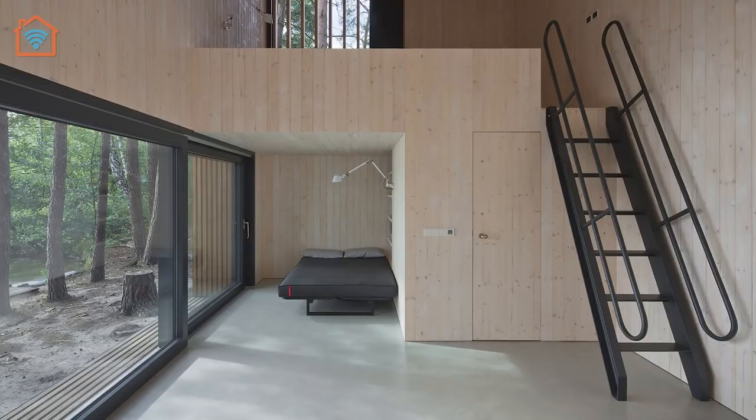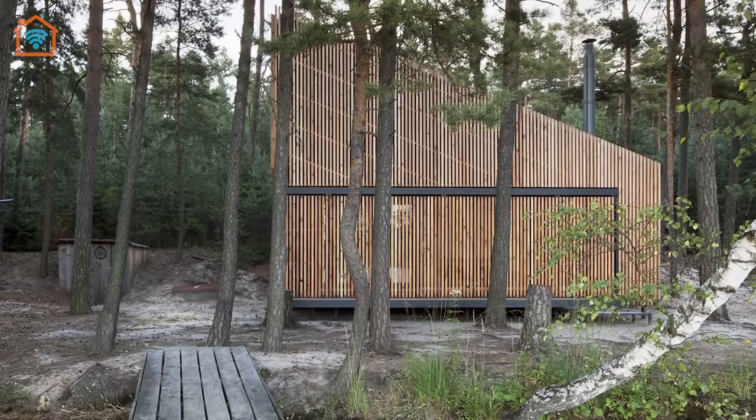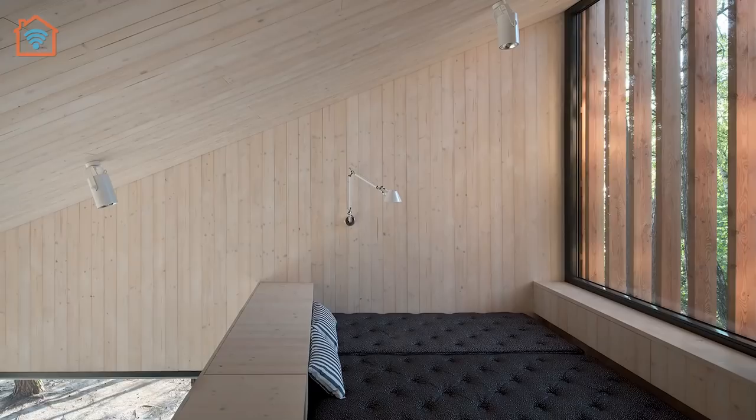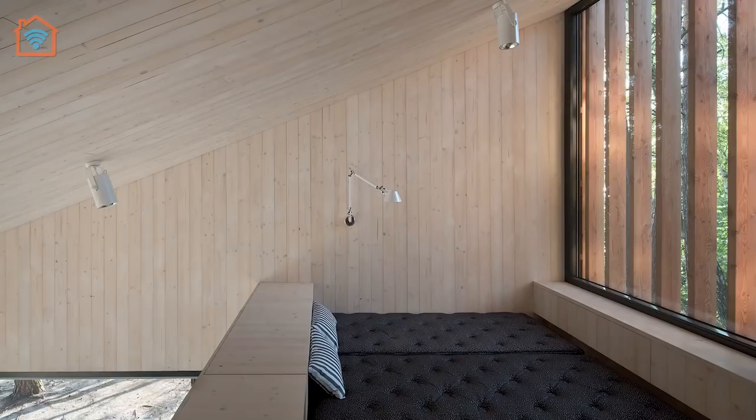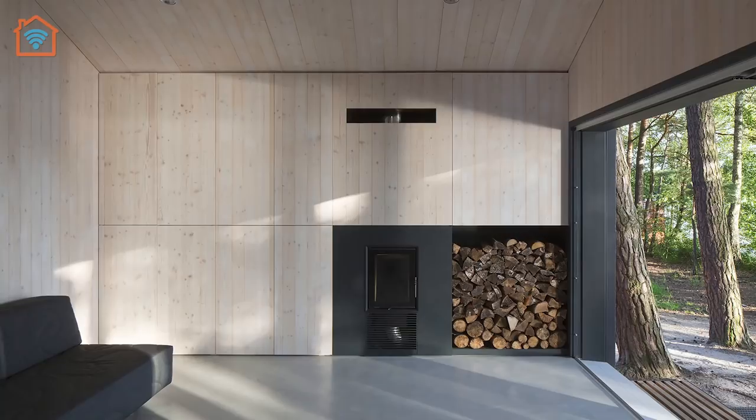The interior of the cabin is accessible through a large window opening and is designed as a continuous space open to the roof. The tall end includes a sleeping gallery with a compact black box underneath, containing a minimal kitchen, toilet, and shower facilities. The principal wall of the interior forms a deep, full-length cupboard for storage with a built-in fireplace.